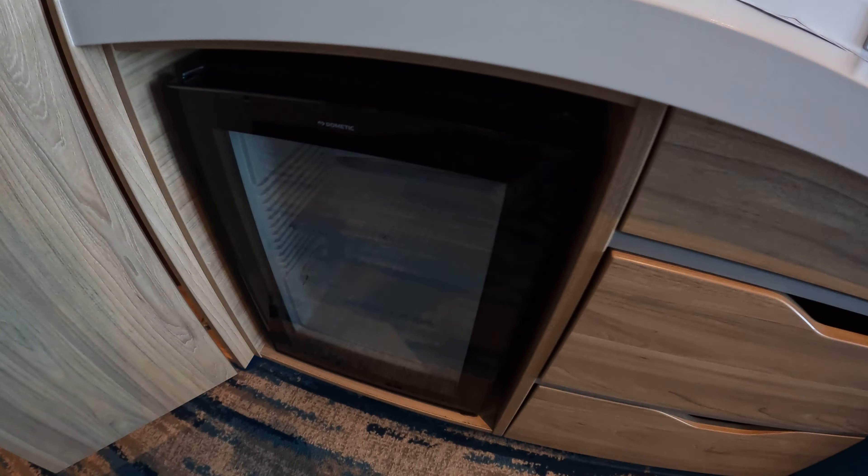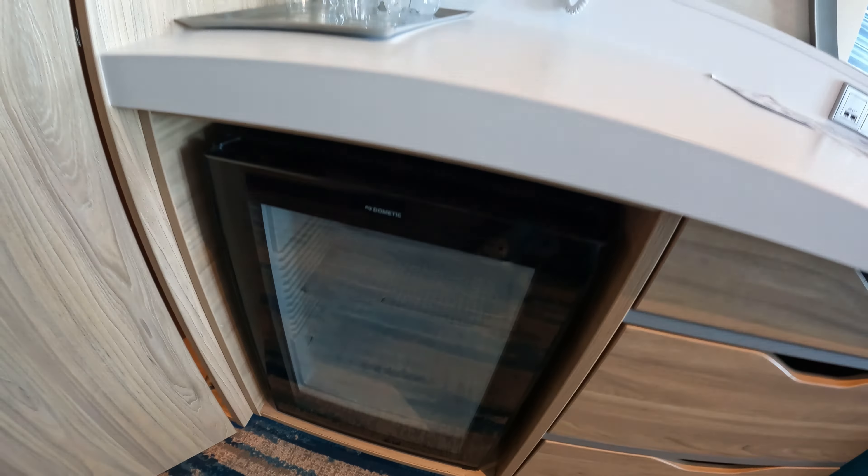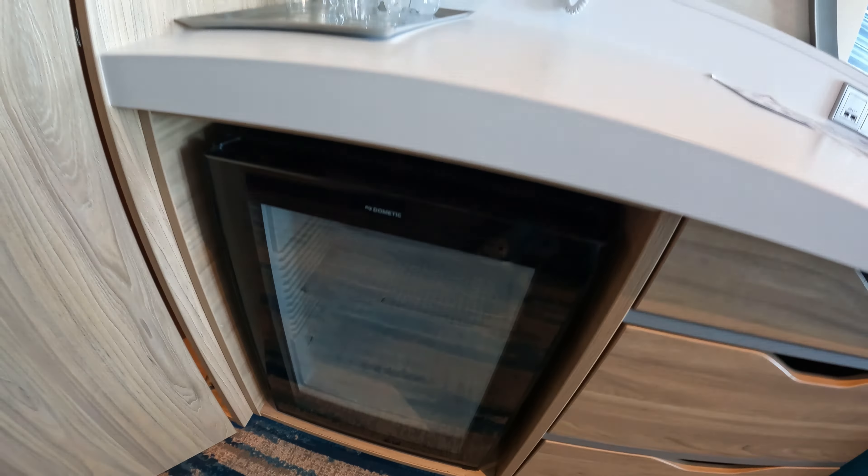There are four USB outlets and three US power outlets. There are some extra drawers here and a laundry bag. This one has a hairdryer, and one more drawer underneath. There is your fridge.